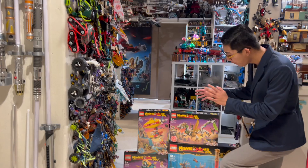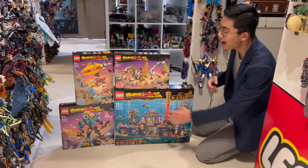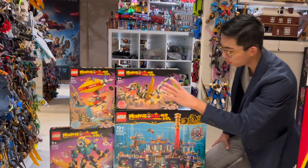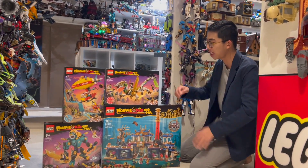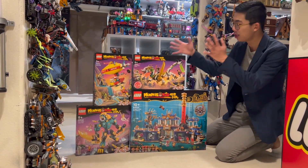Right here we have all four of the new sets: the amazing Dragon of the East Palace, the Guardian Dragon from May, the mighty Azure Lion, and Monkey Kid's Cloud Airship. It's a really good mix between two hero things, one villain build, and one location build. It's a pretty good wave composition, especially since there are only four sets. Without further ado, let's just jump right in to the builds.